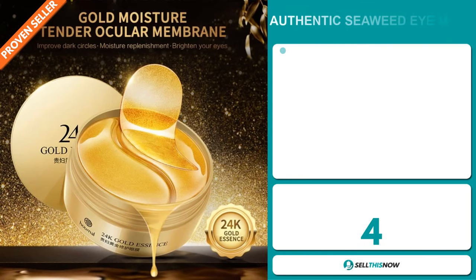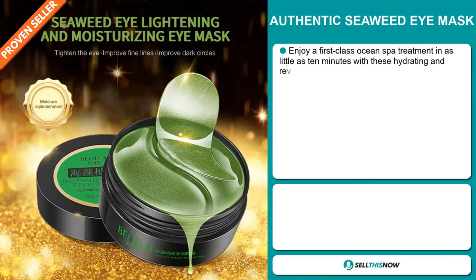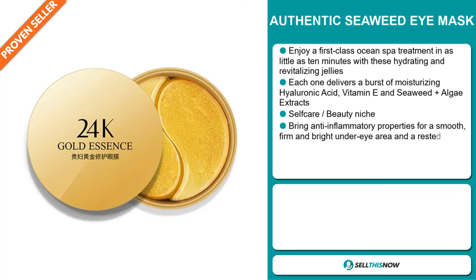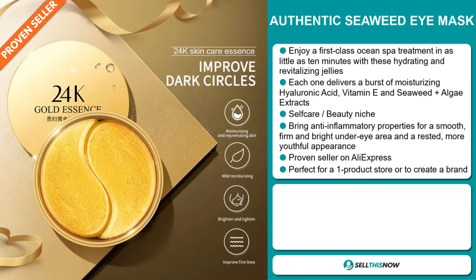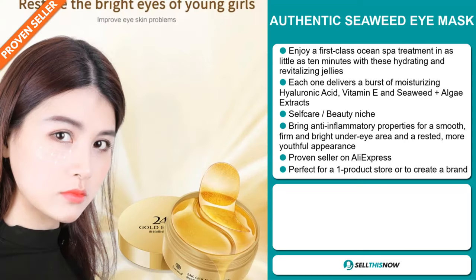Our next product is the Authentic Seaweed Eye Mask. Enjoy a first-class ocean spa treatment in as little as 10 minutes with these hydrating and revitalizing jellies. Each one delivers a burst of moisturizing hyaluronic acid, vitamin E, and seaweed plus algae extracts. And it falls under the self-care beauty niche market. It brings anti-inflammatory properties for a smooth, firm, and bright under-eye area, and a more youthful appearance. And it's a proven seller on AliExpress with many, many orders. And it's perfect for a one-product store or to create a brand around.